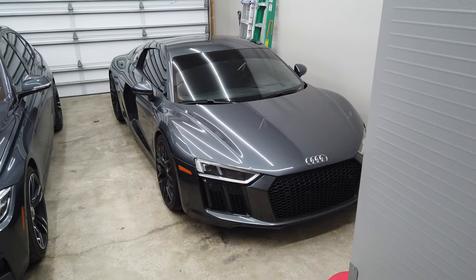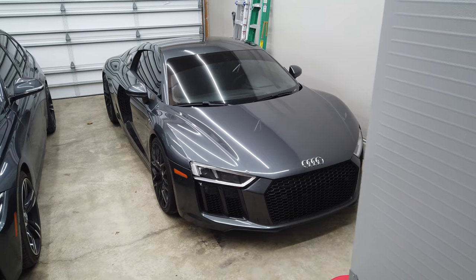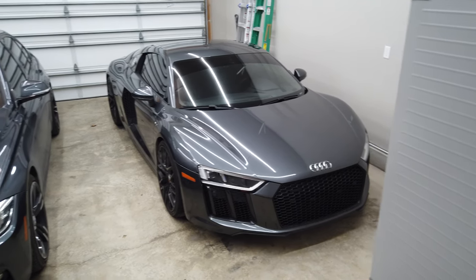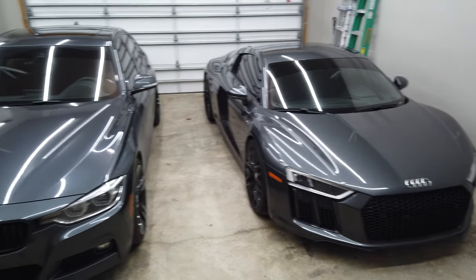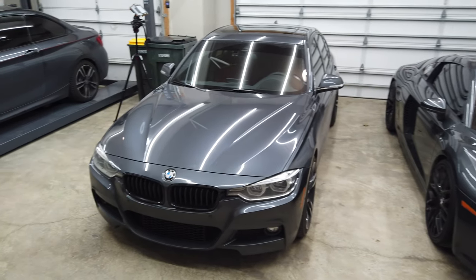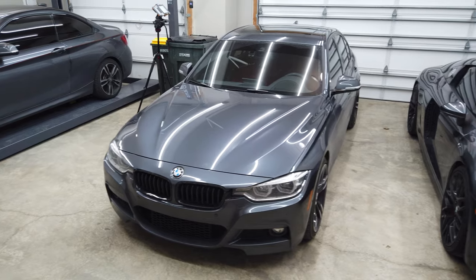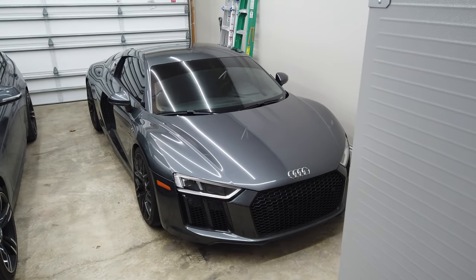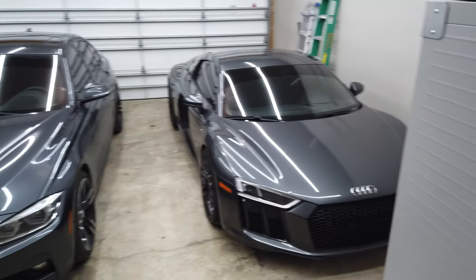Feels good to have it back in the garage. I parked it over here because I've been working on the 2 Series with the lift. Funny thing - the 3 Series looks like a beached whale when the R8 is parked next to it. The R8 isn't exactly a small car, but when you put a regular car next to it you really realize how low supercars are - the 3 Series almost looks like an SUV in this shot.